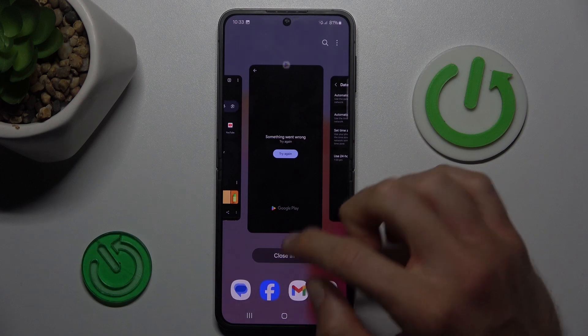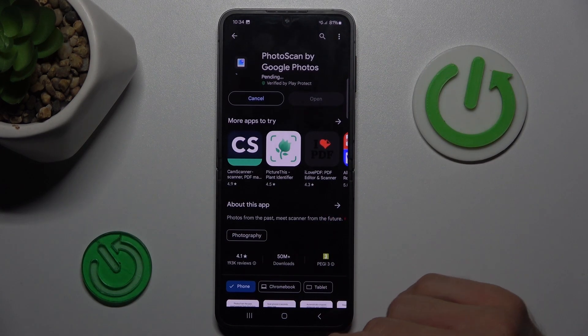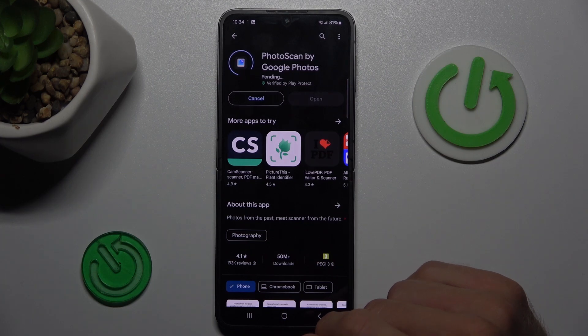After that everything will work. We can go back and try to install something from the Google Play Store, and now we can do it. Thanks for watching, see you soon, bye!